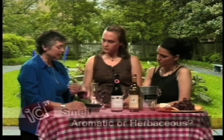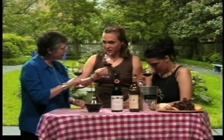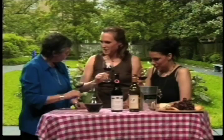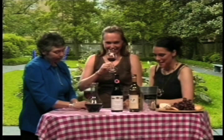First we're going to swirl it around a little bit to get some oxygen in. You're not supposed to hold it like this because you heat up the bowl — you want to hold it by the stem. So we're going to swirl it, take a look at it, and then stick our noses way in and see what you can smell — you're like a detective. I can smell blackberries, fruit, grapes. If we had smelled the older wine, we wouldn't have smelled the fruit — we would have smelled all the other characteristics that come out as it gets older.